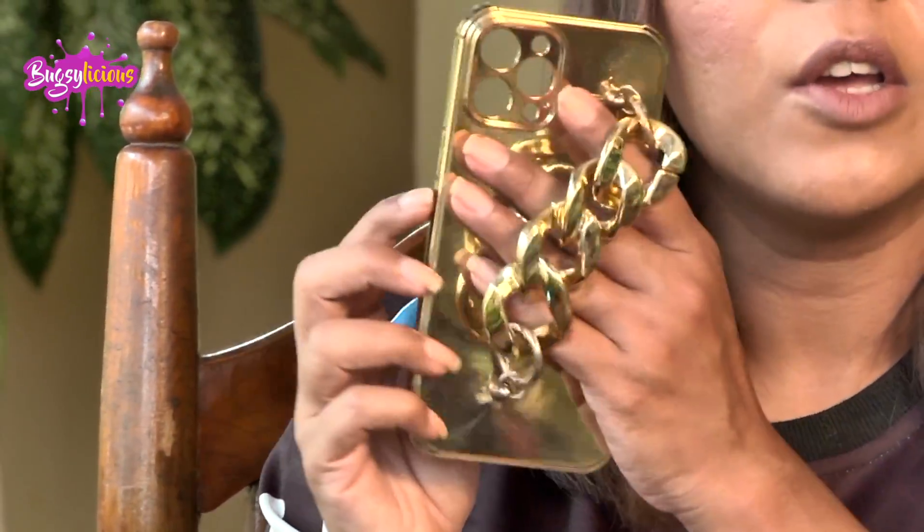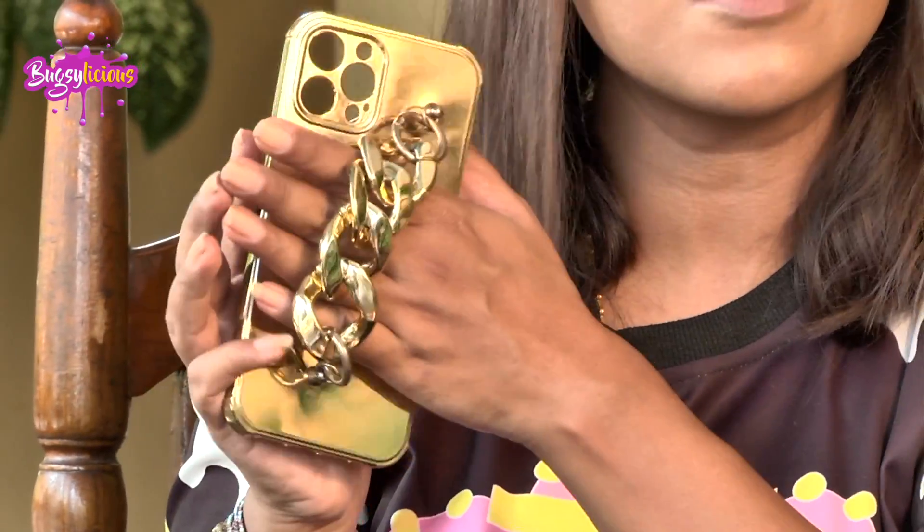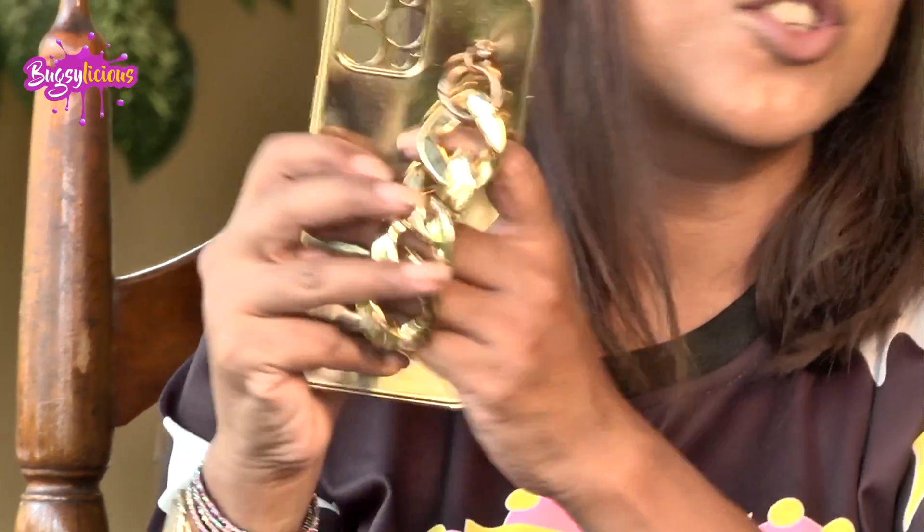Next up is this totally gold case. The best part is when you're playing or chatting and holding the phone, your hand starts to pain, but with this chain it's easy to lift your phone and slide your hands through — so you can just be busy surfing through Instagram. I love this case.